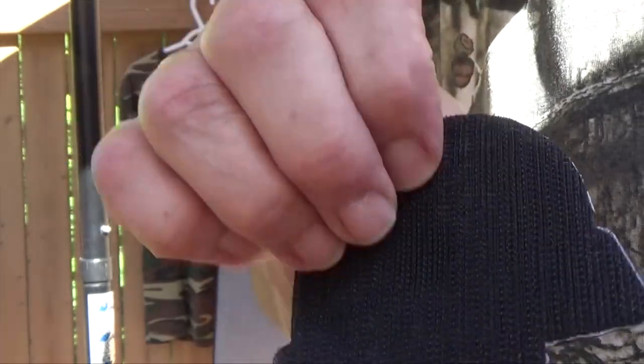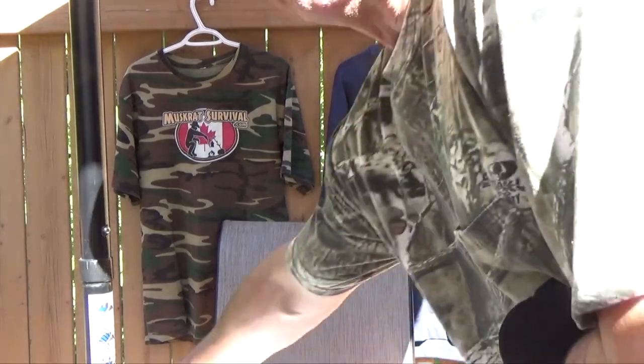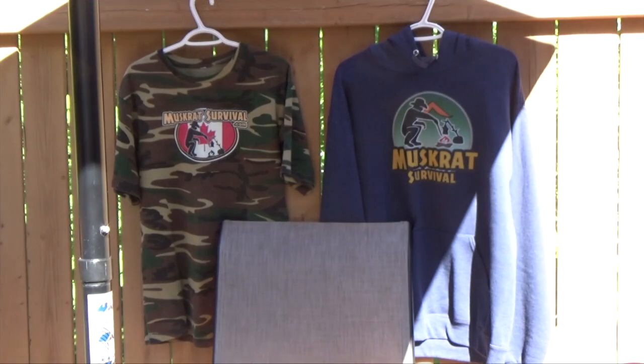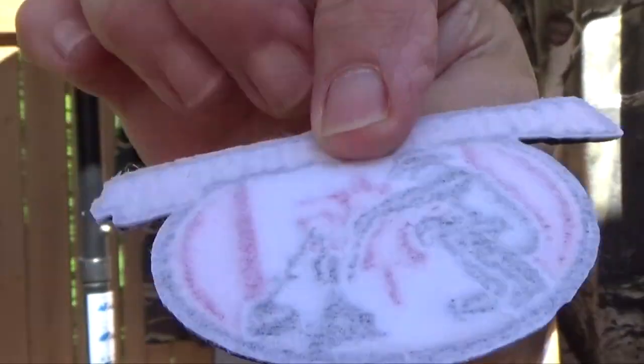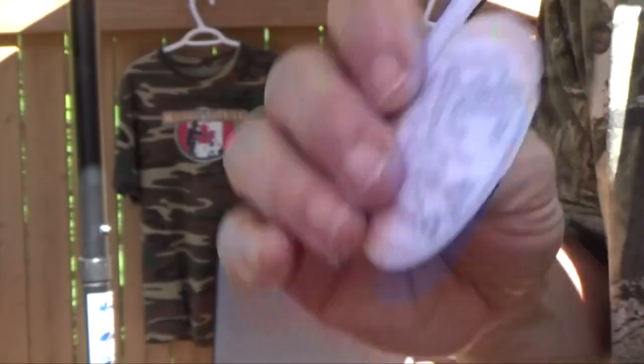These are the velcro backs — the hook velcro. I do still have some plain back ones. These older patches are all plain backs and I don't have any velcro ones left. Now these new patches are five dollars each and two dollars for postage, and the older patches are four dollars each and two dollars for postage.